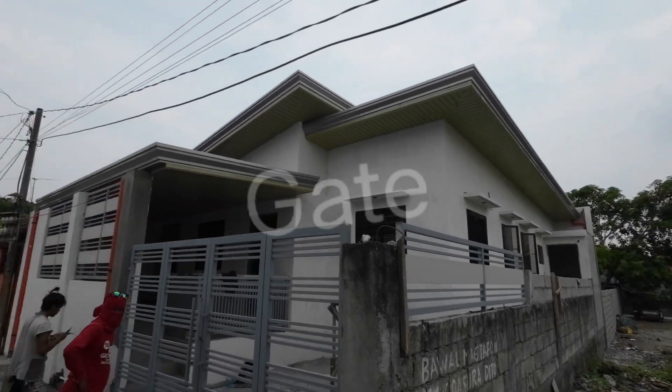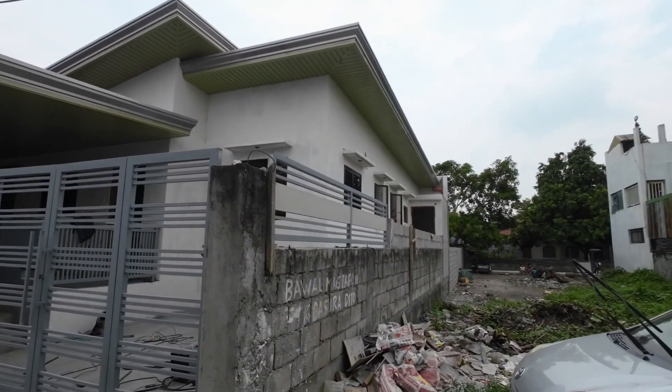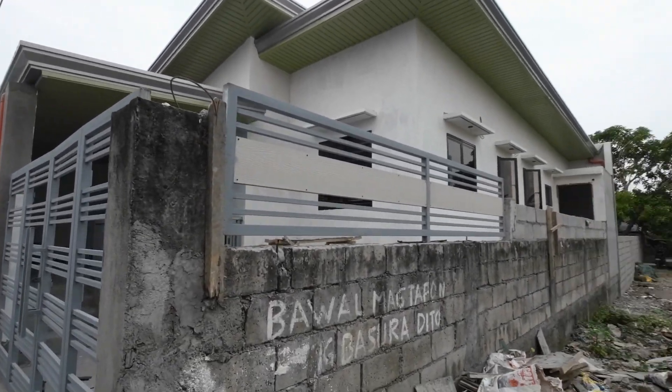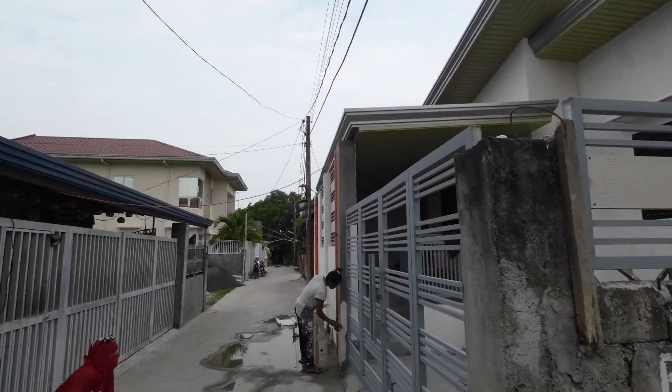Oh, look how nice — yellow and gray. And they got some of the fence, another fence piece here too. A lot done.